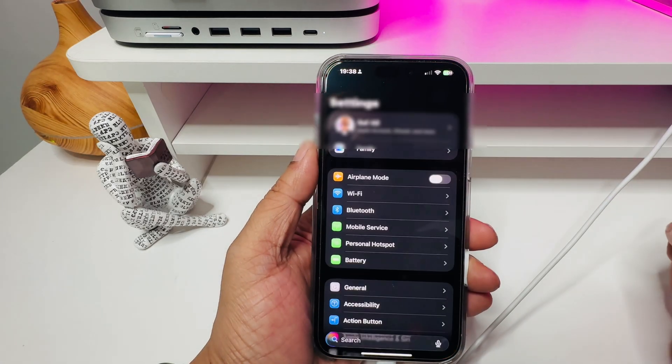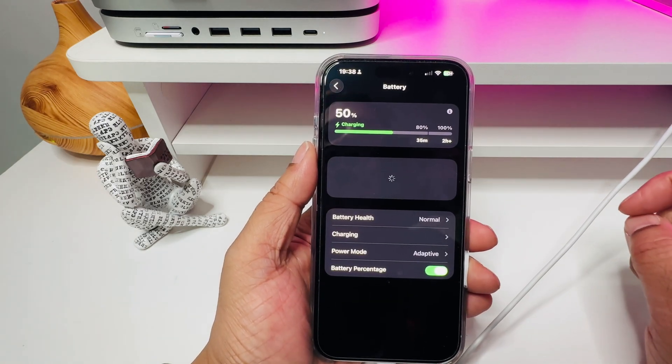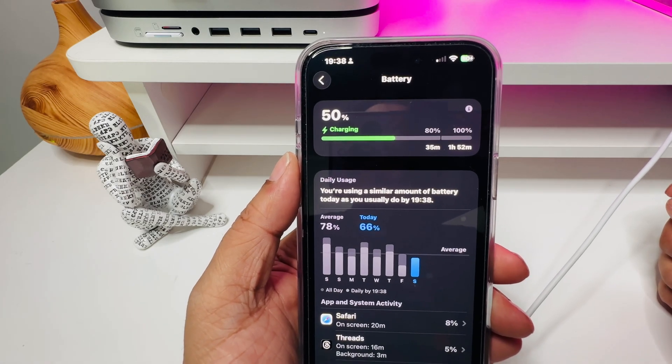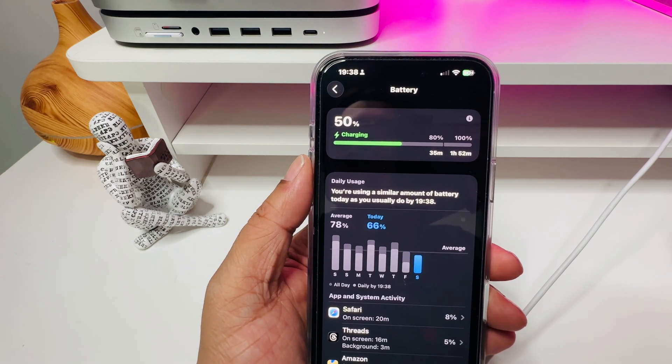Number two, go into Settings, then scroll down and find Battery. Click Battery and you'll see something new — it's called Battery Intelligence Overview, and it tells you to the minute how long it'll take to reach 80%, 90%, and 100%. It's like Apple finally handed us the power dashboard we deserved.